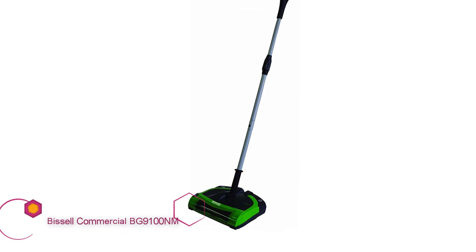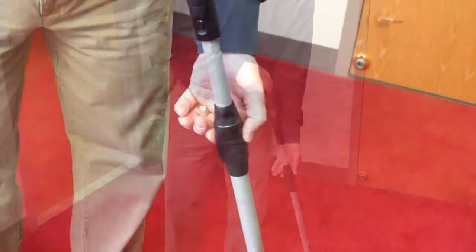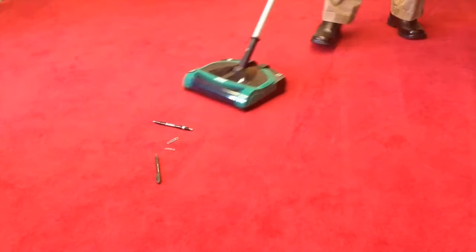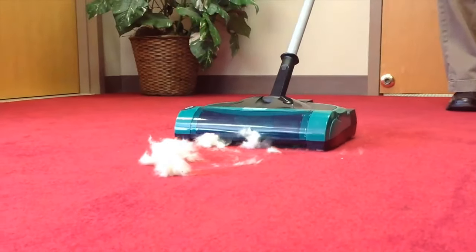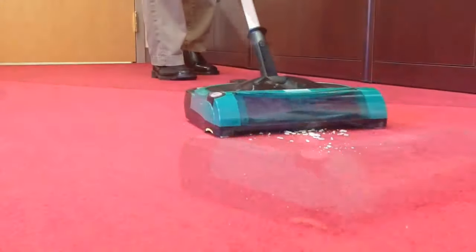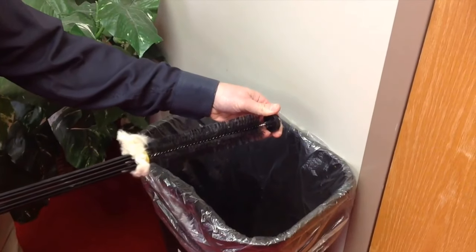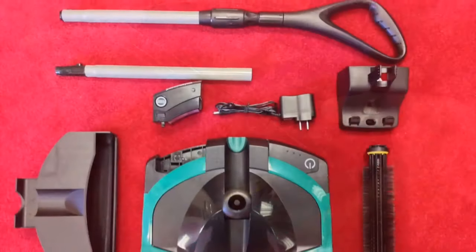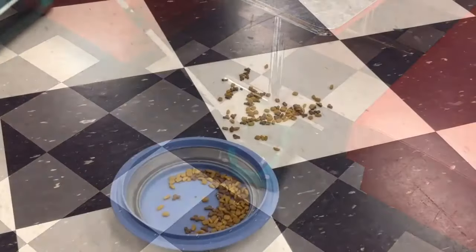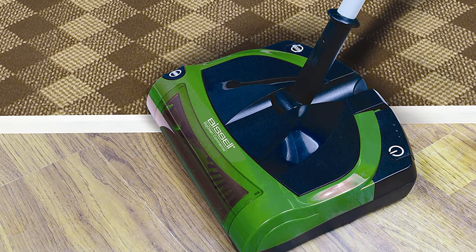Bissell Commercial BG9100NM Rechargeable Cordless Sweeper. The Bissell Commercial BG9100NM lets you take home the tools of a professional cleaner. The BG9100NM comes with a larger dust cup than most traditional sweepers. When you combine that with an even longer battery life than your average electric broom, you get enough cleaning prowess to spot clean your entire floor plan. That being said, professional tools usually require professional maintenance. This Bissell cleaner uses a belt-driven motor, similar to an upright vacuum, rather than a direct motor that other cordless electric sweepers feature. While the belt is designed to be no-slip, it may not be ideal for someone who just wants a simple tool for spot cleaning.